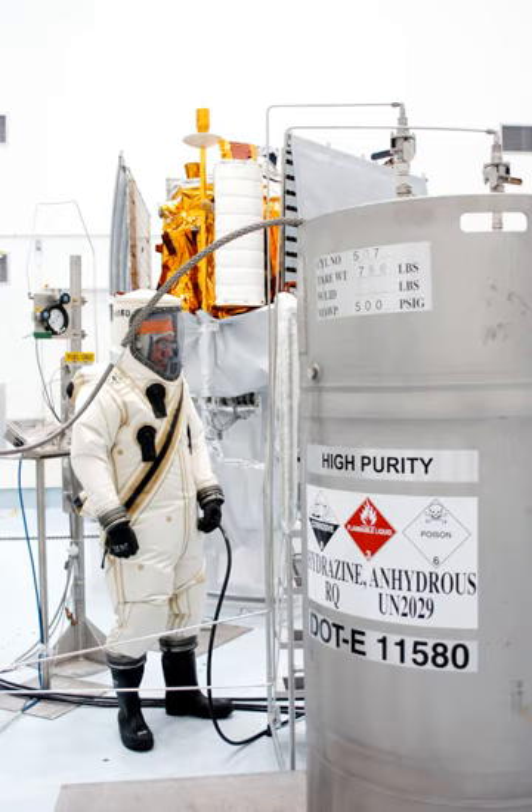Soviet rocket engine researcher Valentin Glushko experimented with hypergolic fuel as early as 1931. It was initially used for 'chemical ignition' of engines, starting kerosene and nitric acid engines with an initial charge of phosphorus dissolved in carbon disulfide.